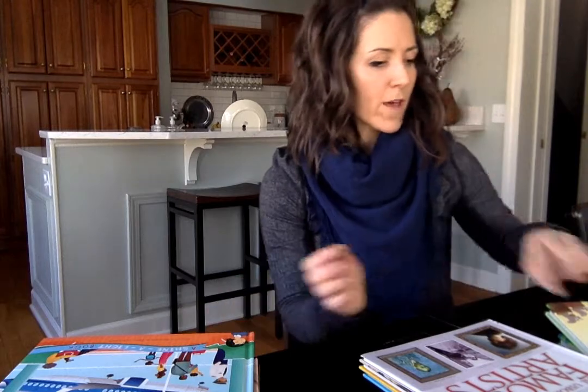Hi, Vanessa Saunders with Usborne Books and More. I am so excited to tell you about Usborne's nonfiction favorites because Usborne really does nonfiction better than any other children's publisher. They are so engaging and make learning really fun.